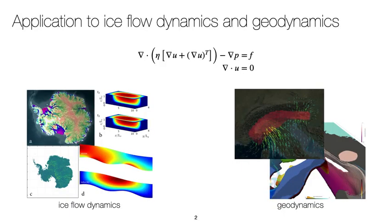The accelerating outflow of ice in Antarctica due to a warming climate, or the geodynamic processes shaping the Earth, share common computational challenges: extreme scale high performance computing, which requires the next generation of numerical models, parallel solvers and supercomputers.